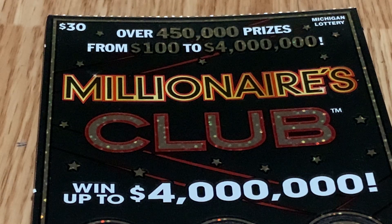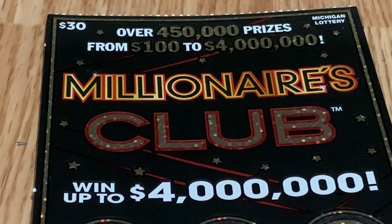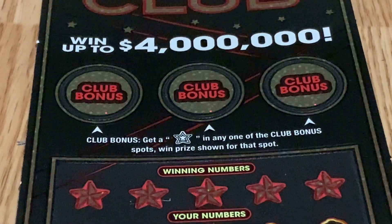Hi, this is Fortunate Queen's channel and scratcher. How are you guys doing today? It is lovely to have your company today. We're scratching this one ticket for the Michigan Lottery called Milliner's Club. On this ticket, guys, you can win up to four million dollars, and in the bonus game...